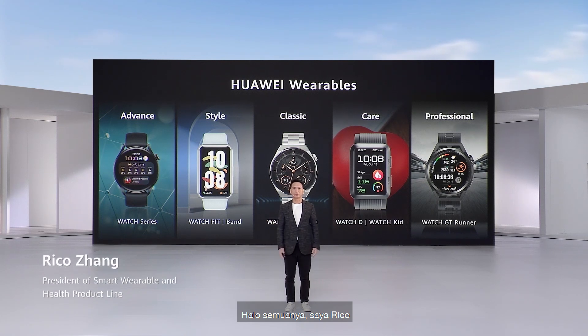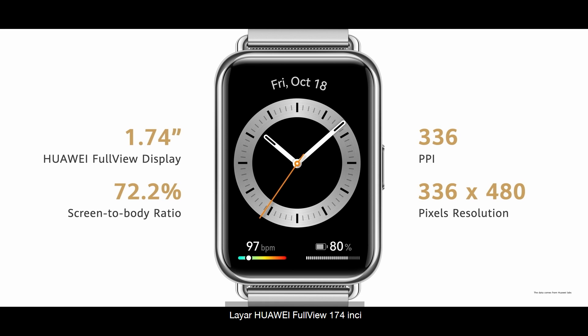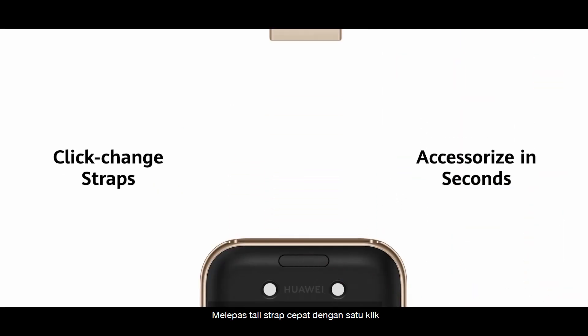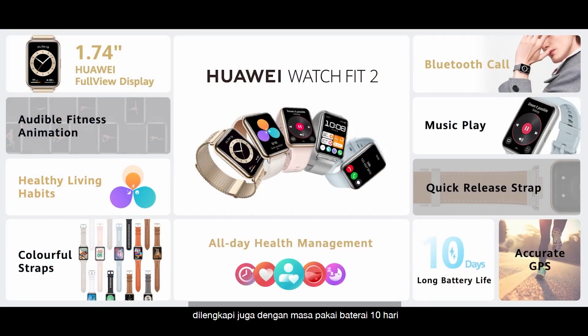Hello everyone, I'm Rico. Today we bring you the all-new Huawei Watch Fit 2 — 1.74 inch Huawei full-view screen, colorful ID, one-button quick-release strap. It supports Bluetooth calling, audio fitness animation, and 10 days battery life.